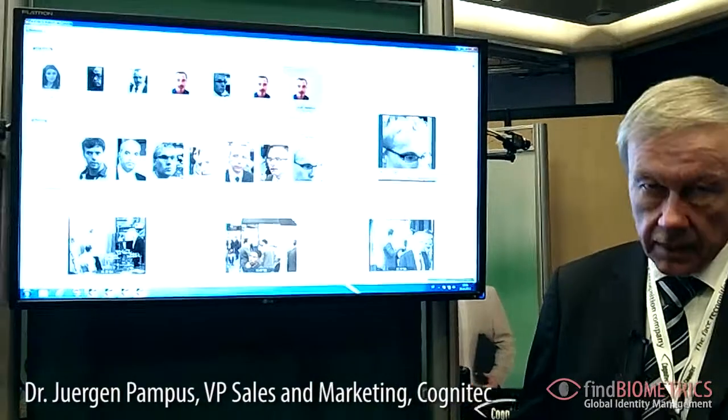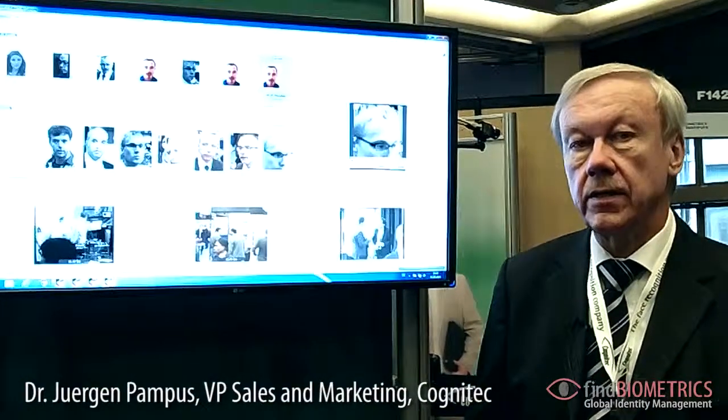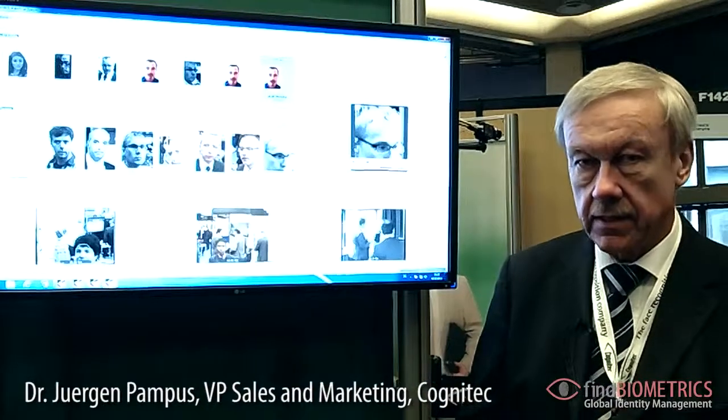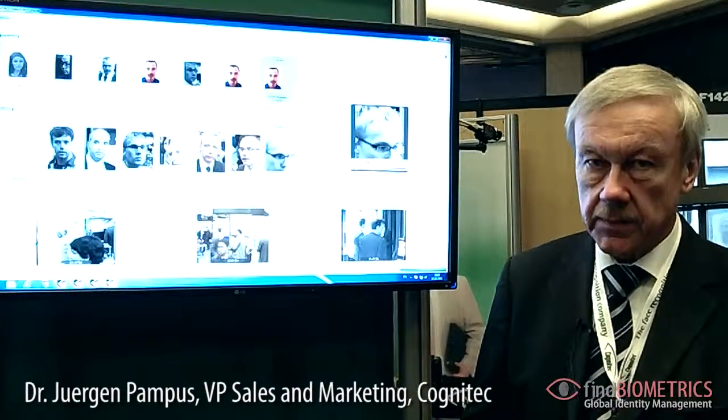This application here uses face recognition technology for video processing. The software analyzes incoming live, real-time video, detects faces, tracks faces in the video, and identifies people.